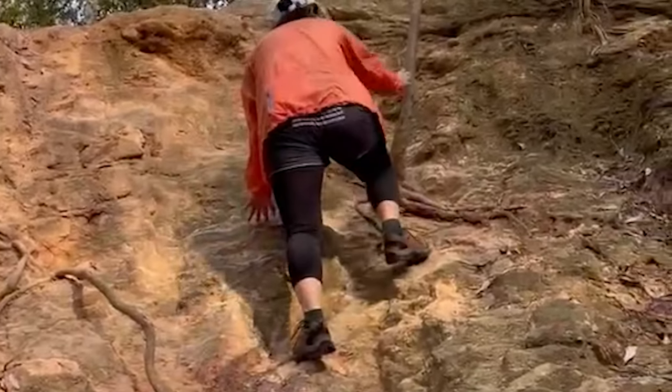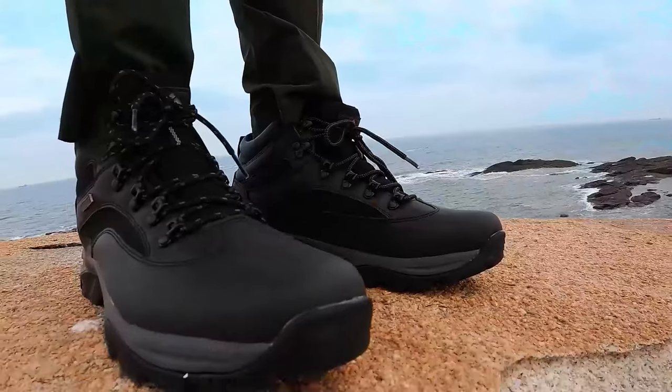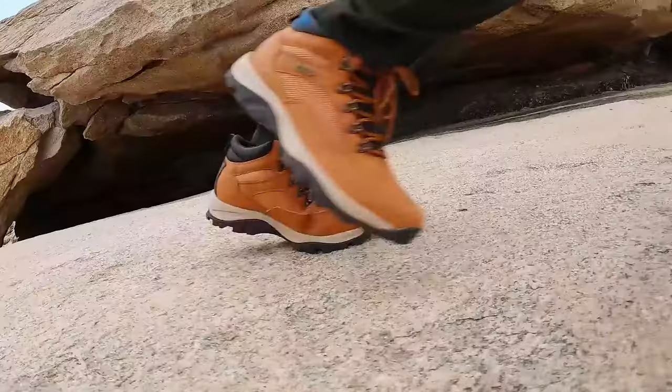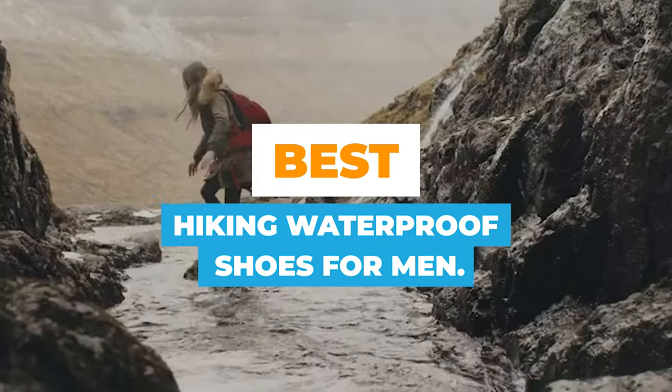Choosing a great pair of hiking shoes is one of the most important gear decisions you'll make. Getting a pair that has the right balance of comfort, traction, weight, and durability will make a huge difference with every step along the trail. Today we are going to review the top 10 hiking shoes for men.